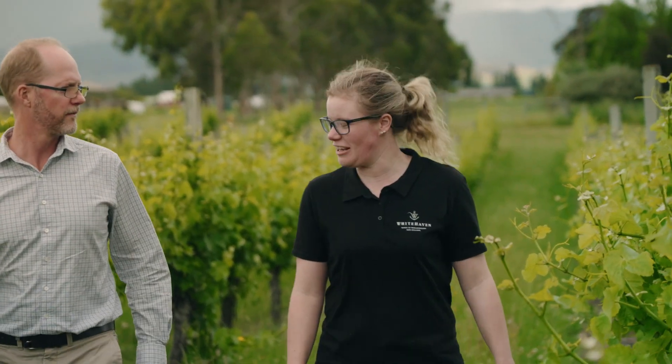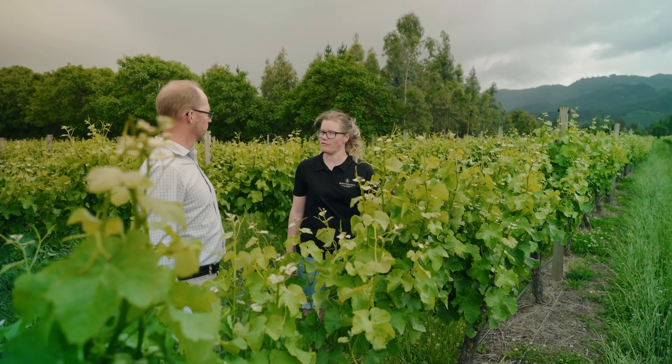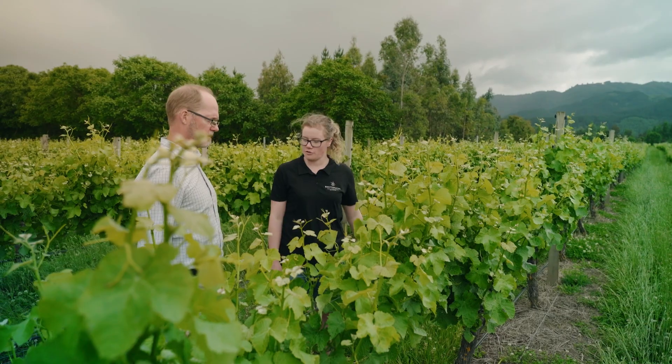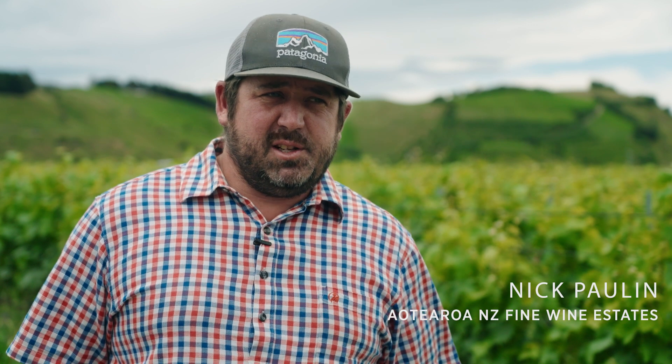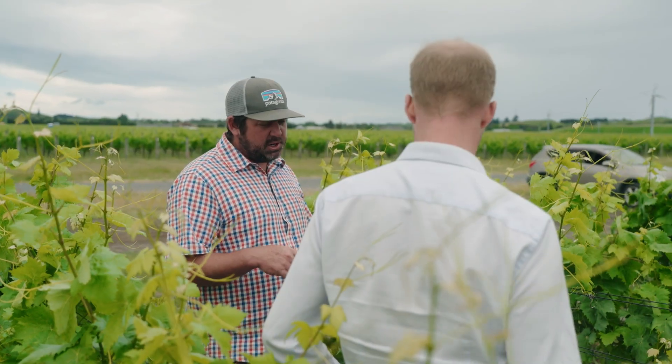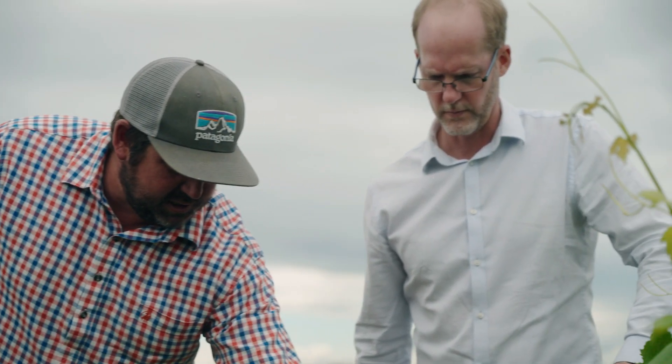New Zealand wines are in demand overseas and we have a great reputation — we want to keep that. But currently we're really constrained with land area, particularly here in Marlborough, so if we want to expand there's not a lot of room. The quality thing is equally important in terms of where we're positioning ourselves in the world. If we can increase our yield and maintain quality, then that's a win.